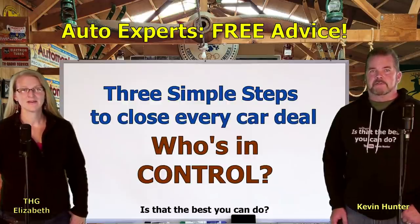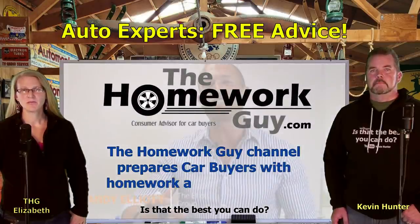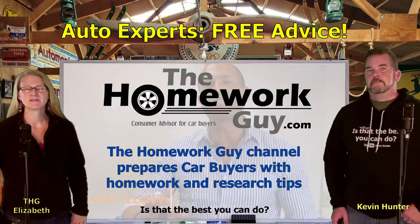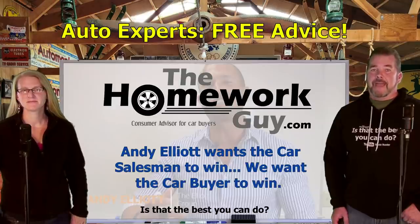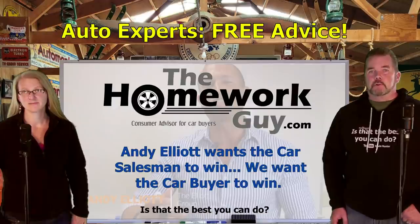As our followers know, the Homework Guy channel prepares car buyers with research and homework to do before the sale, and specific car buying strategies. We want to let you know what to be aware of. By reacting to this video, we're not saying that sales techniques are bad - we're simply sharing with you, the car buyer, how to stay in control of your own car deal. So let's roll.